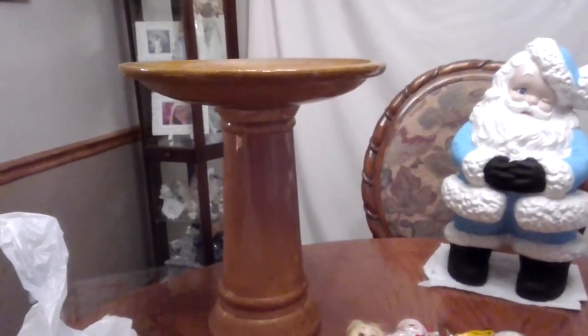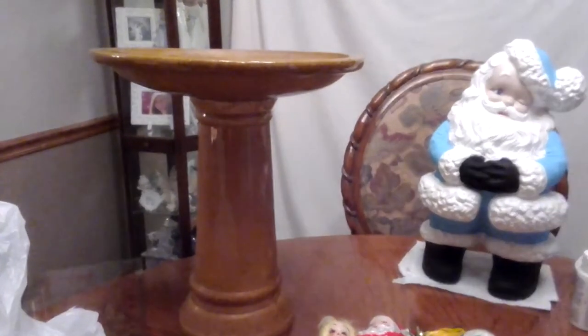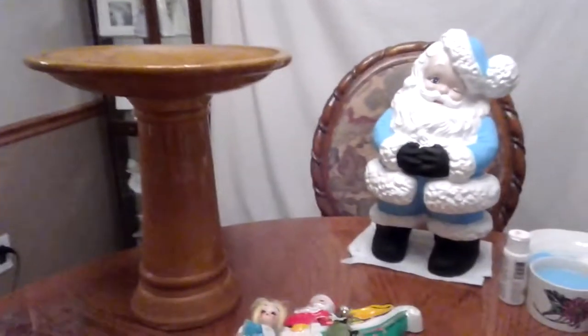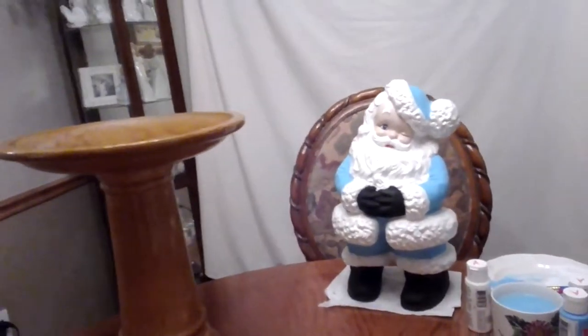I got this at an estate sale about a month ago — I've been forgetting to show y'all. This birdbath. We were at a yard sale, and this lady was moving to Florida, and her daughter was helping her. She had a lot of really nice stuff and was selling everything so cheap. This birdbath — I'm not sure how tall — I actually have a ruler right here. Let's see how tall it is.